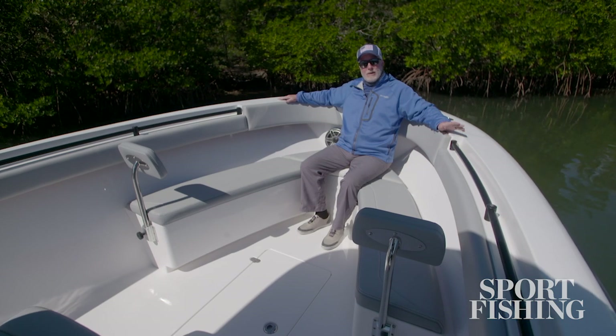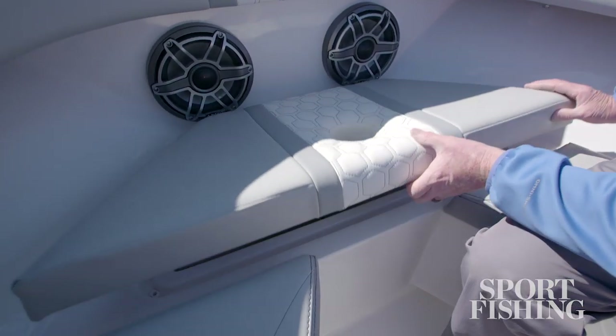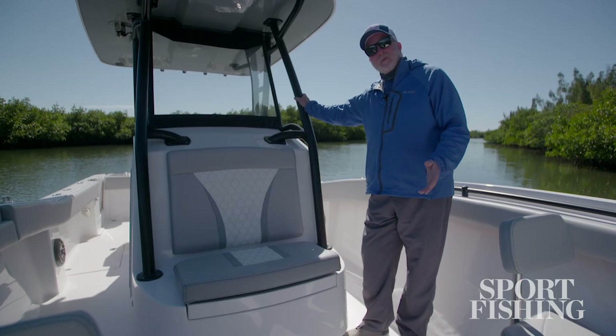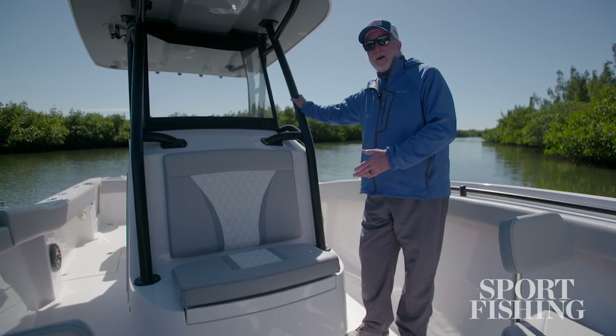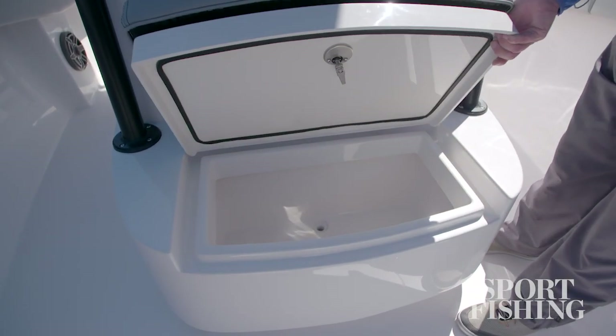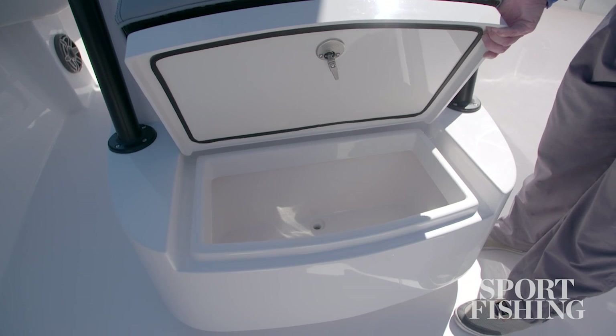There's also a standard anchor locker, but you can option this boat with a windlass up on the bow. You can join the party on the bow with the forward console seat, and underneath is a 45 quart cooler for your beverages and sandwiches for just enjoying a day out on the water.